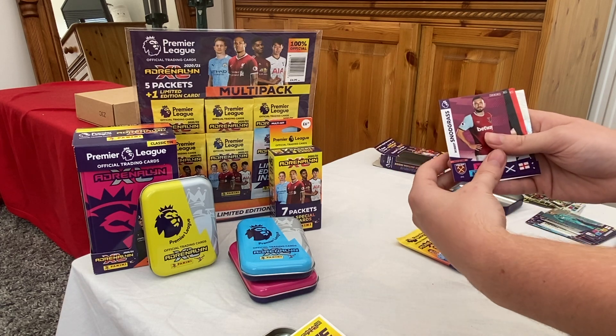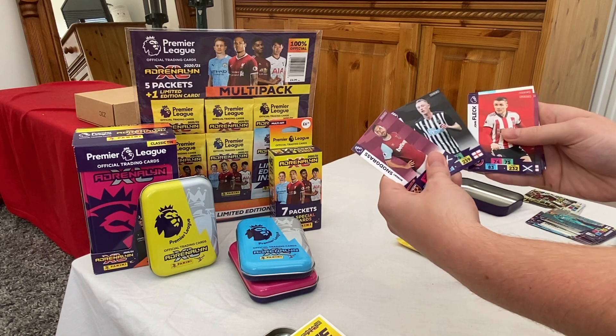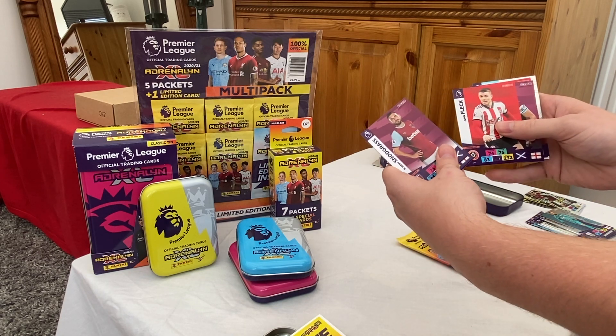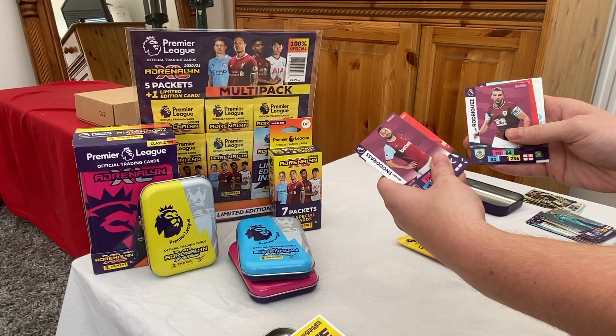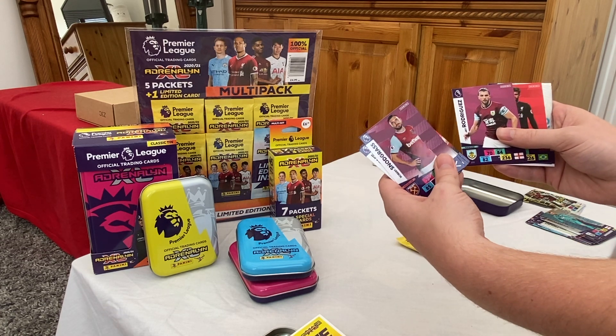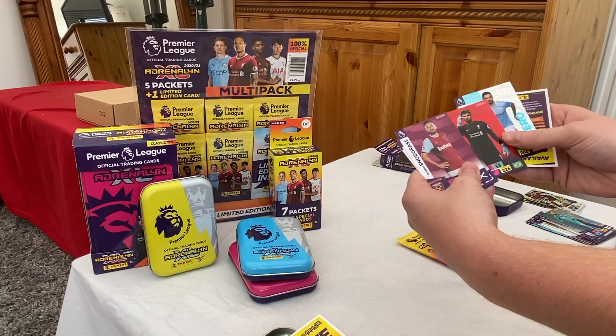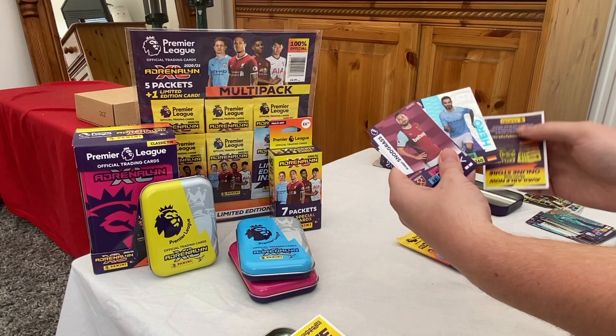We've got a Robert Snodgrass for West Ham, Sean Longstaff for Newcastle, a John Fleck for Sheffield, a Jay Rodriguez base card — we'll call these limited edition — an Alisson normal card for Liverpool, and a Gundogan hero card.